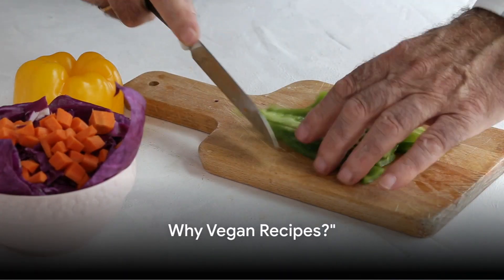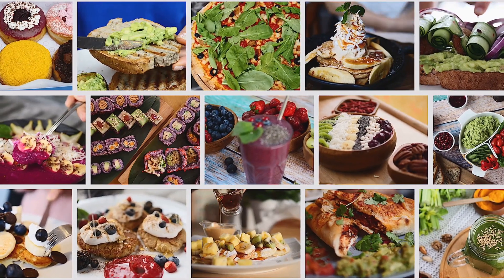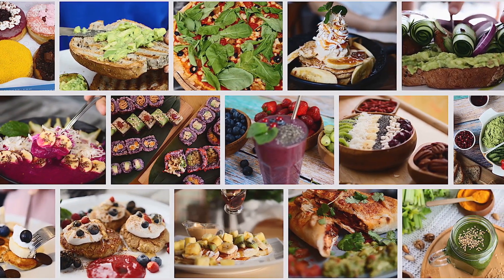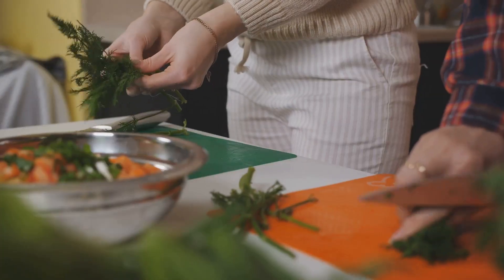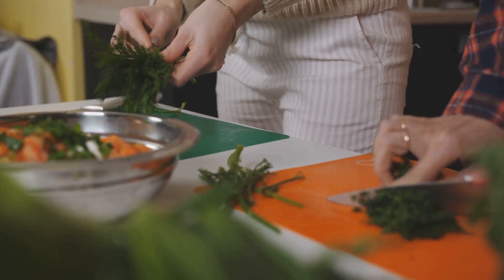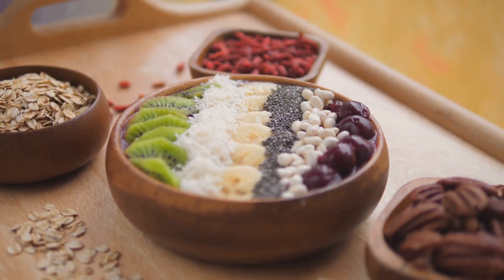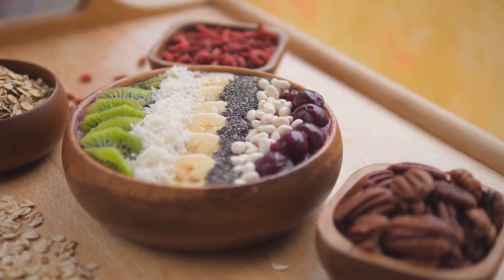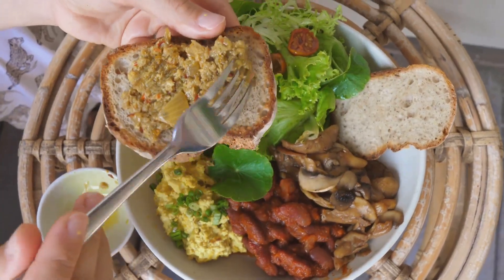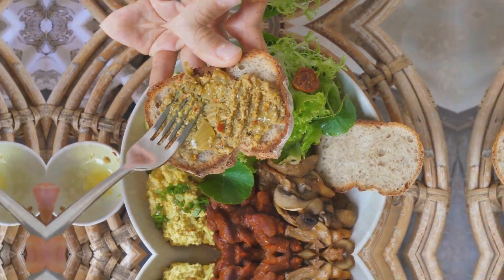Looking for delicious vegan recipes that can help lower your cholesterol? The secret lies in the power of plant-based foods. Vegan recipes are naturally low in saturated fats and brimming with fiber, two key players in the game of cholesterol control. Embracing a vegan diet allows you to pack your meals with nutrient-dense ingredients that not only taste fantastic but also promote heart health.